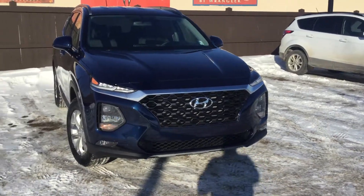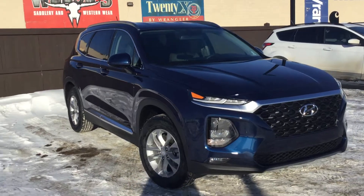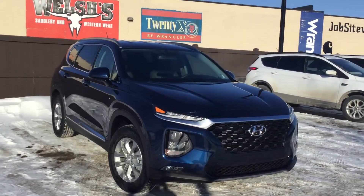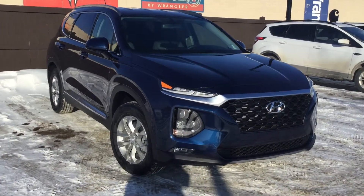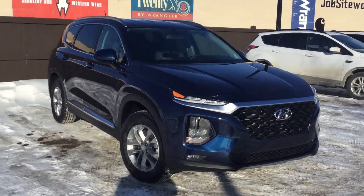Thank you so much for inquiring about the 2019 Santa Fe. This is Tristan here from River City Hyundai — if you have any questions about the vehicle please don't be afraid to ask. The number is 780-371-3700. This is the perfect vehicle for you; come in and take it for a drive — I'm sure you're going to love it.